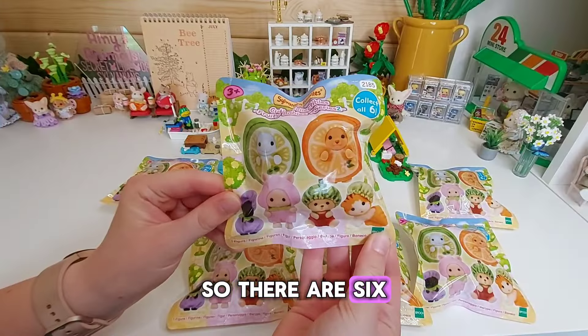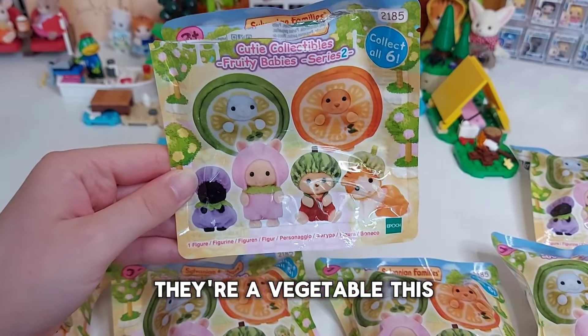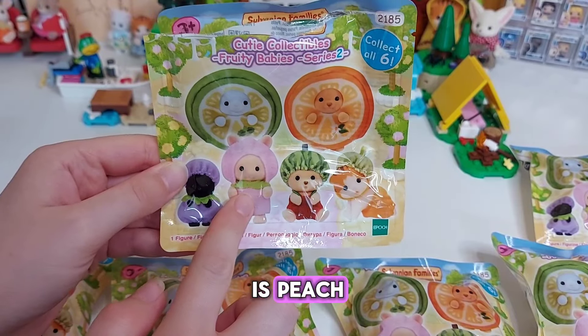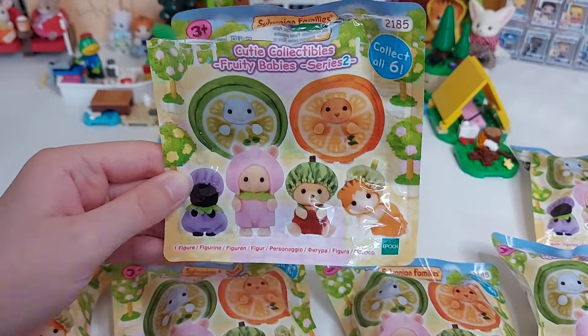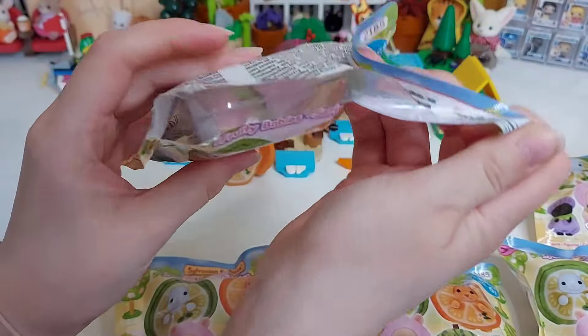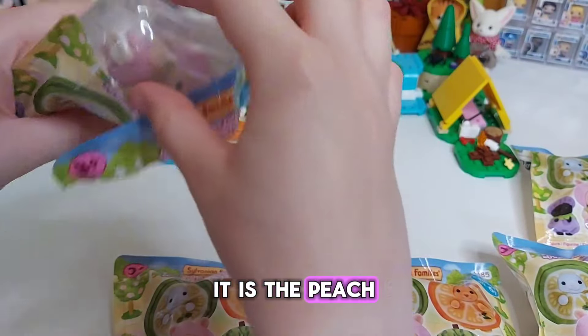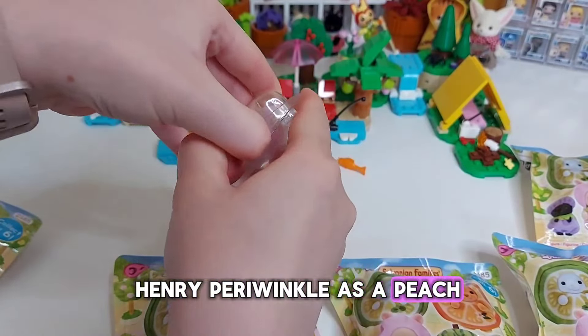The blind bags are a slightly different shape to the normal ones. I think it's because they don't come with any little accessories — they're just in their costumes, so these are just square. They don't have a little catalog either like they normally do. I've just looked it up: the fruits are blueberry, peach, watermelon, lemon, lime, and orange.